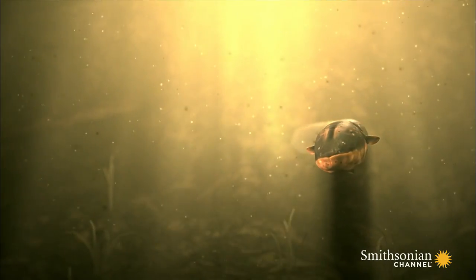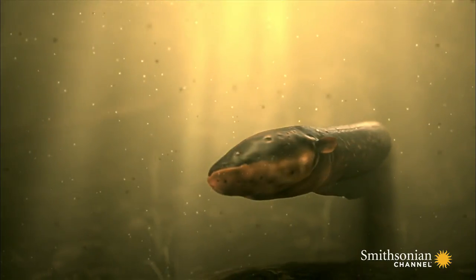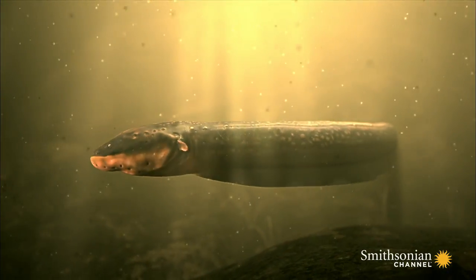Its whole body is purpose-built to be electric. All of its vital organs are near its head. The rest of the body is a giant battery.